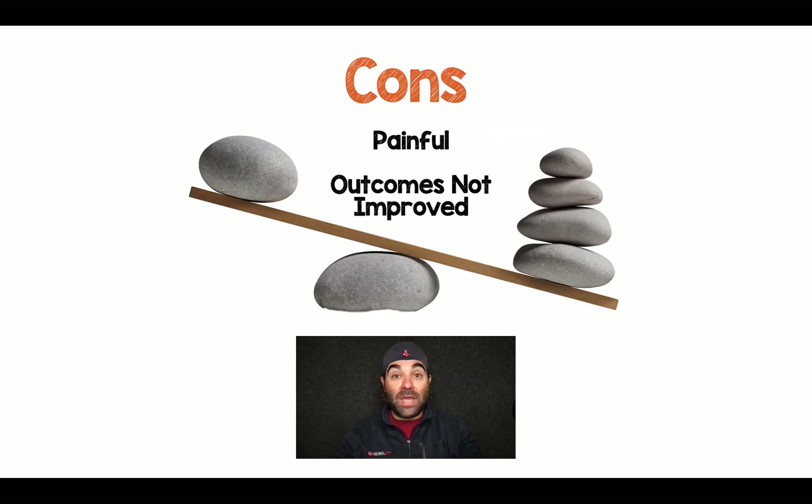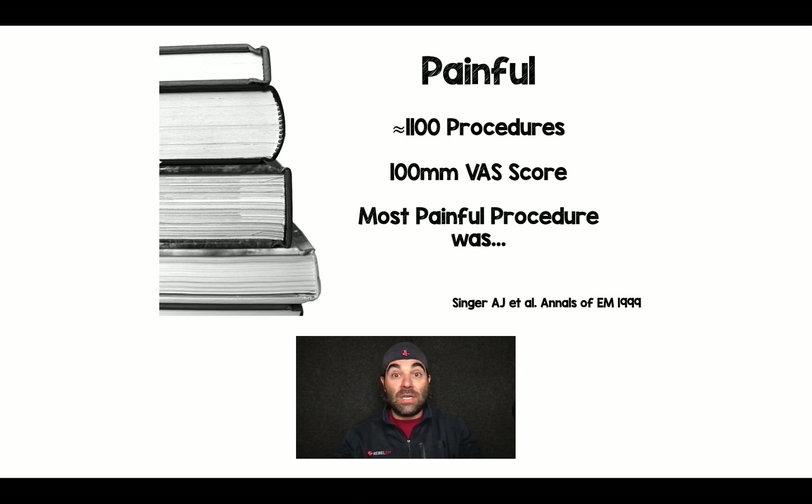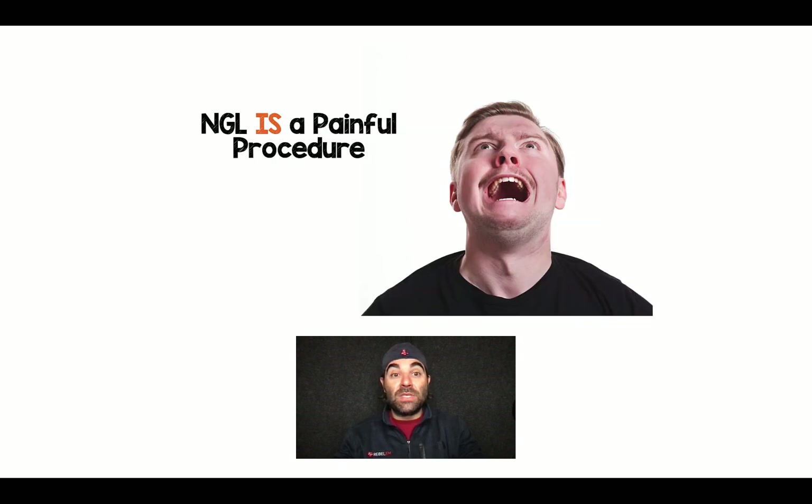What are some of the cons? It's a painful procedure. An older study from 1999 took 1,100 procedures commonly done in the emergency department, broken up by those that get sedation and those that don't. Patients ranked the pain on a scale of 0 to 100. The most painful procedure was NG lavage — more painful than incision and drainage of an abscess, more painful than Foley placement. Patients find this procedure very uncomfortable.